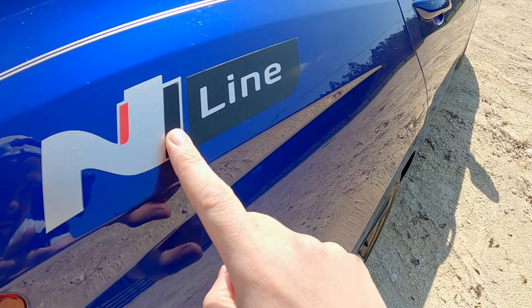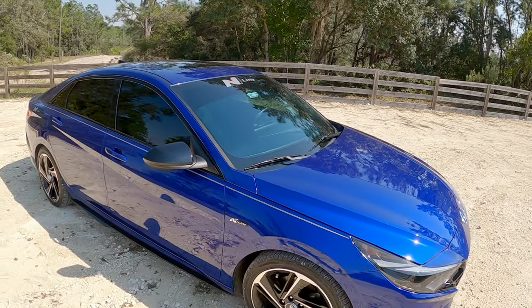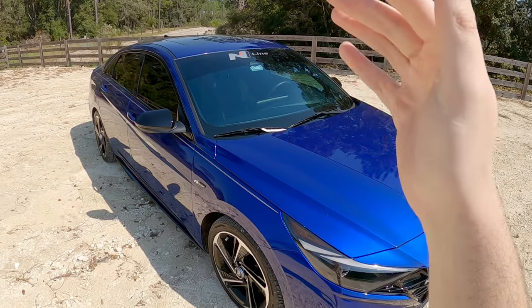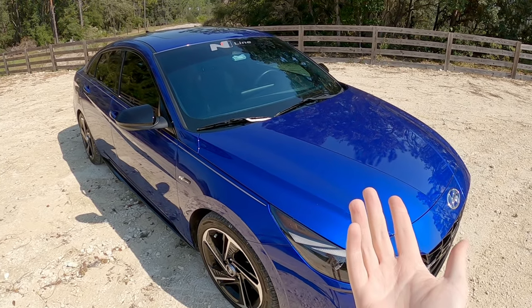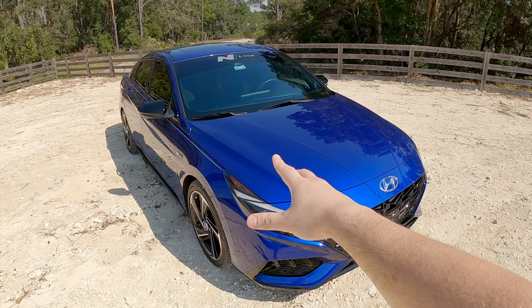I don't think many of us saw this coming. Some of you were really, really close — you said Elantra N and Sonata N-Line, but not the Elantra N-Line. Yeah, the Elantra N-Line. Basically the budget Elantra N. And well, there is a lot missing from the N-Line compared to the full-blown Elantra N.